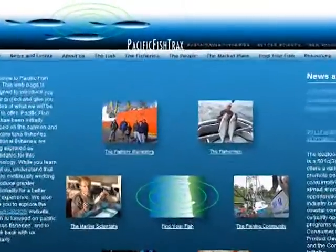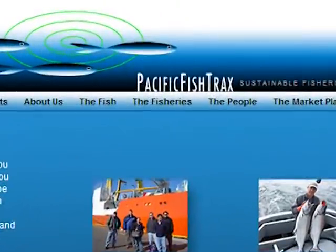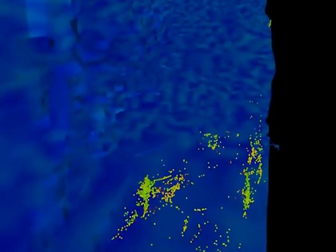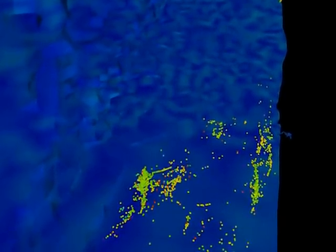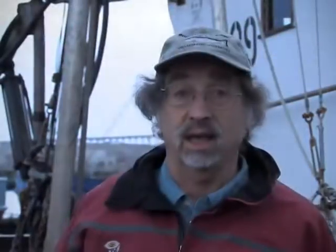Scott, more than almost anyone on our team, recognized the power of the internet and of a website to share this information — and that was a rare thing. We're developing an information network that will enable the fishermen to actually see catch data and fishing patterns while they're on the water.